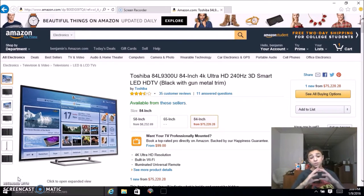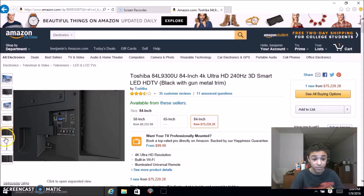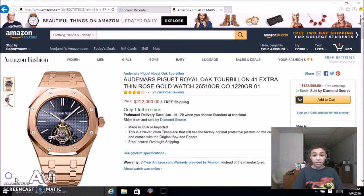This TV will set you back seventy-five thousand dollars. A 58-inch TV from this company is eight thousand dollars, and the 84-inch 4K Ultra HD TV from Toshiba will set you back seventy-five thousand two hundred and twenty dollars. I still don't understand why people spend this much on gadgets. I don't actually watch that much TV — I get news from the web, watch movies and cartoons on my laptop, and watch a lot of YouTube on my phone. I would easily spend my money somewhere else. Would you spend seventy-five thousand dollars on a TV? Let me know in the comments.